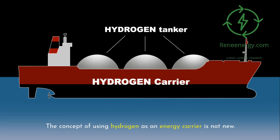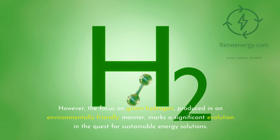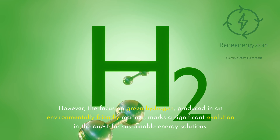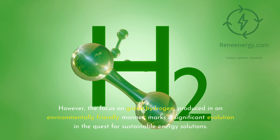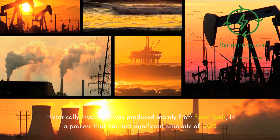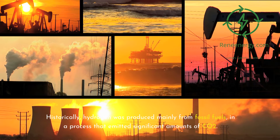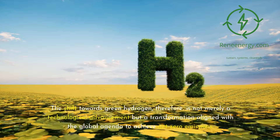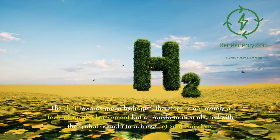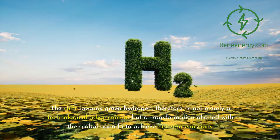The concept of using hydrogen as an energy carrier is not new. However, the focus on green hydrogen, produced in an environmentally friendly manner, marks a significant evolution in the quest for sustainable energy solutions. Historically, hydrogen was produced mainly from fossil fuels, in a process that emitted significant amounts of CO2. The shift towards green hydrogen is therefore not merely a technological advancement but a transformation aligned with the global agenda to achieve net-zero emissions.